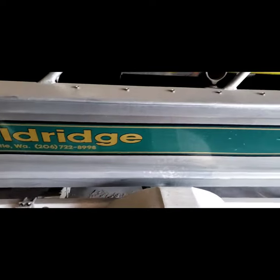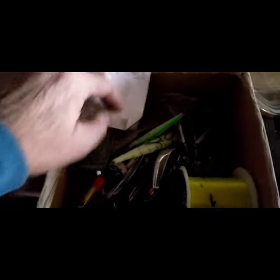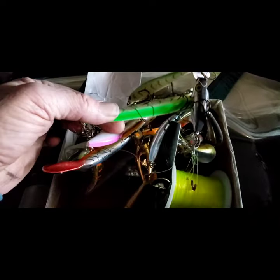Full bridge. Nice little flat bottom setup. Pile of tackle — weird how I can't stick my hand in there without getting a handful of hooks.